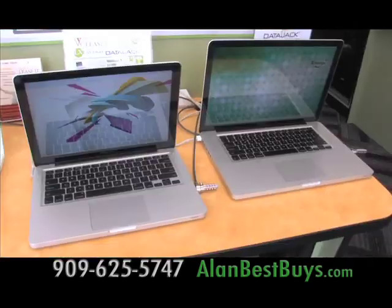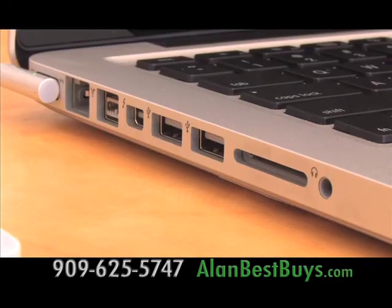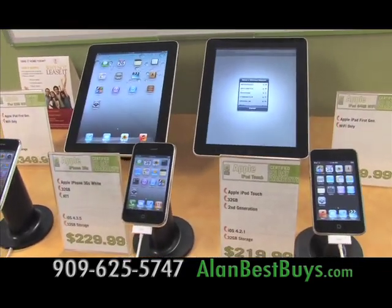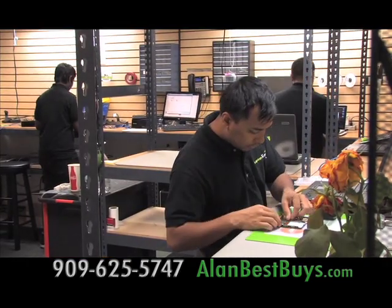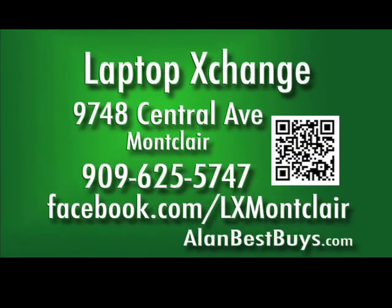Now at Laptop Exchange in Montclair — newer computers by Apple. Apple iMac starting at $1,399.99 with some software included. Boot Camp is available. Factory refurbished unibody MacBook Pros are at Laptop Exchange. Everything comes with a 90-day in-store warranty, including laptops that start at only $99 — used. The iPad 2 and iPad are available as low as $349, used, with a 90-day in-store warranty. They have complete repair services for computers, tablets, and smartphones by Apple and Dell certified technicians. Buy, sell, trade, service, and upgrade at Laptop Exchange. 9748 Central Avenue, Montclair, 909-625-5747.